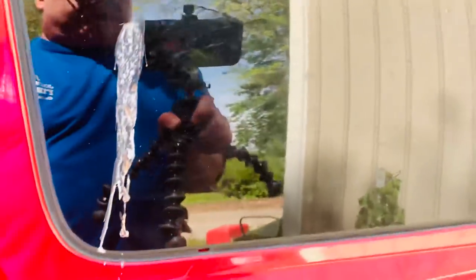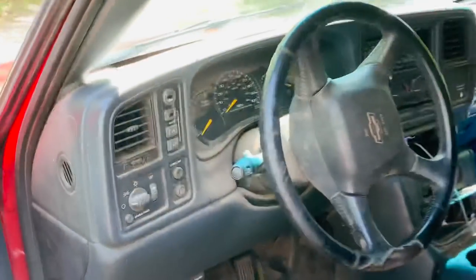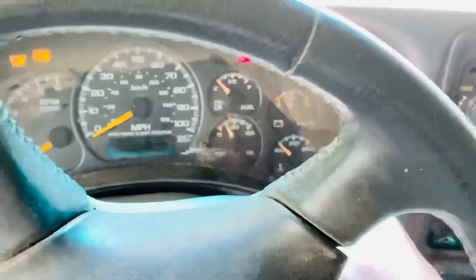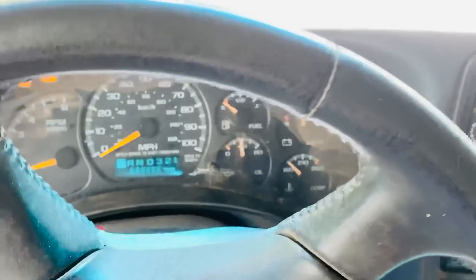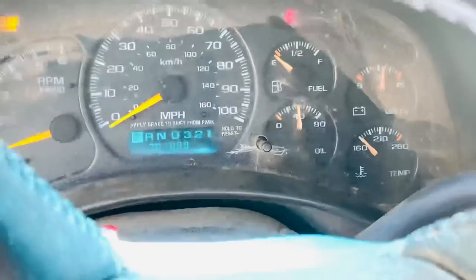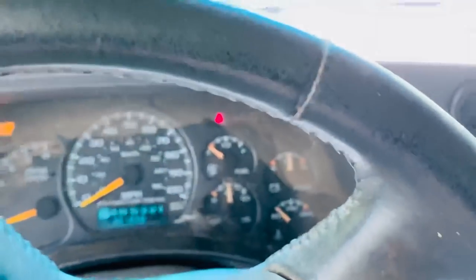Let me jump in the old truck — looks like a bird got her yesterday doing its business. Let me check out the mileage. Place your bets — I need a new truck! I keep using it though.